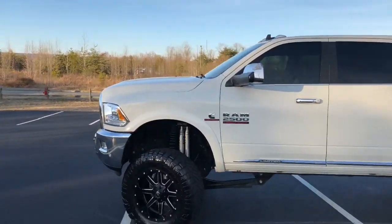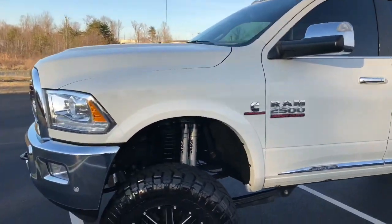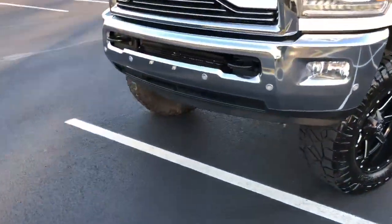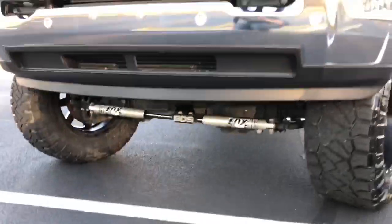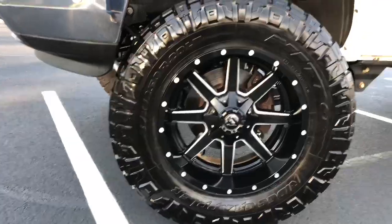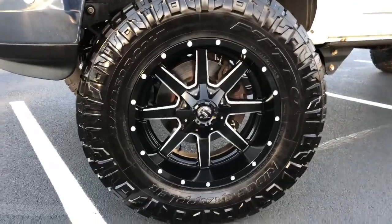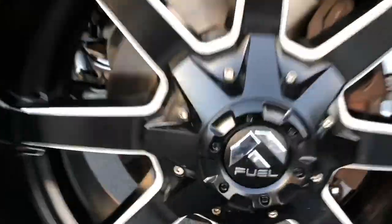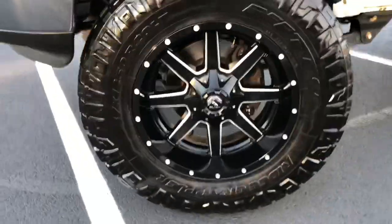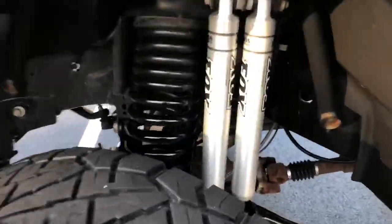Limited Longhorn Laramie 2500 Cummins with Fox shocks. Dual Fox steering stabilizer shocks. Huge Nitto Ridge Grappler 37x12.50 20-inch tires wrapped on a Fuel Maverick — this is a 20 by 12 Maverick. Dual Fox shocks up top.